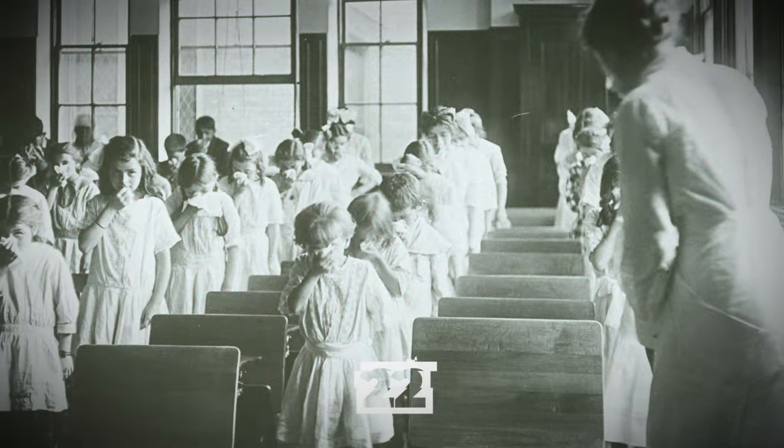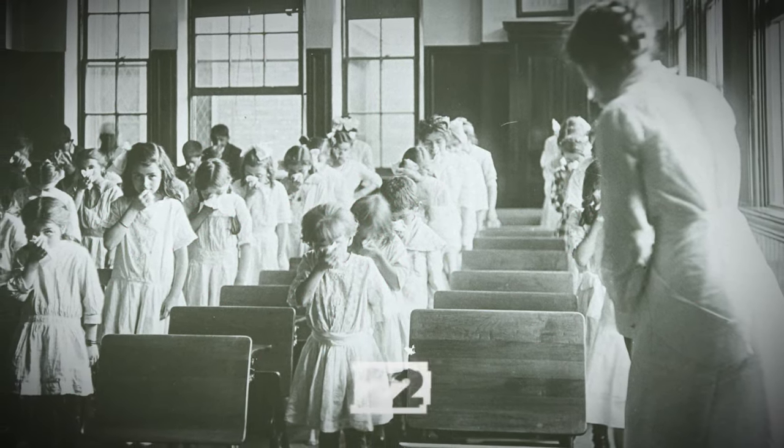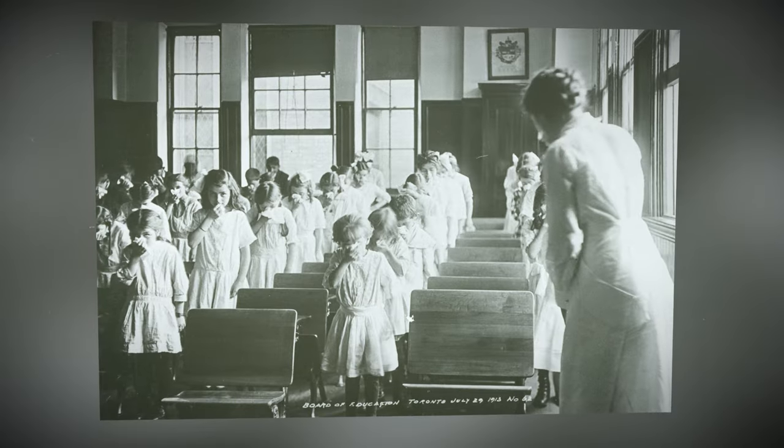Children learning to blow their nose properly during Hester Howe's Vacation School in Toronto, Canada, July 29, 1913.